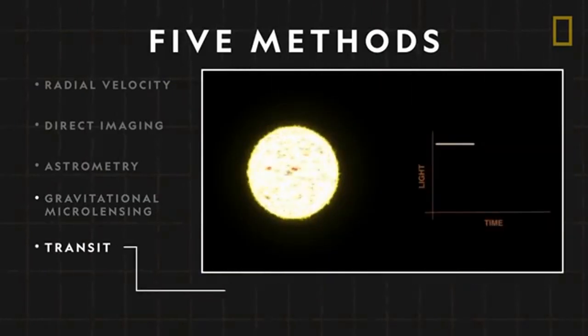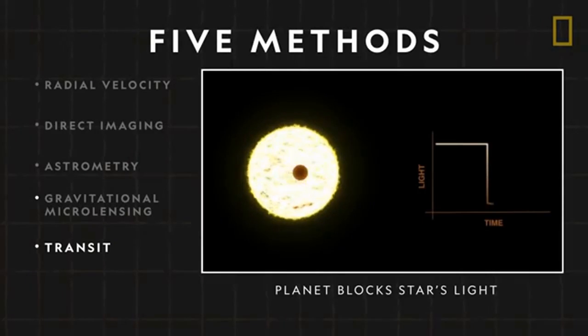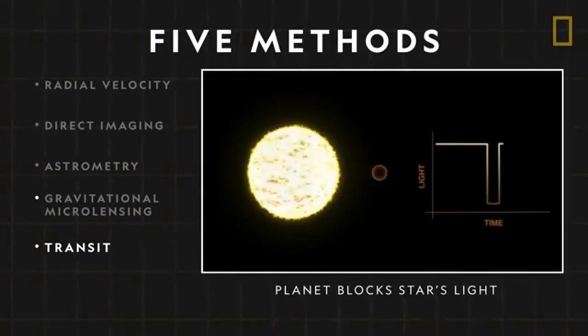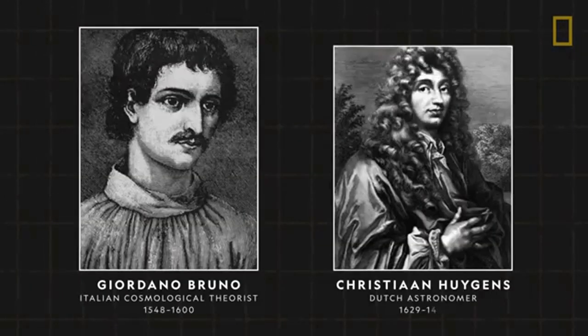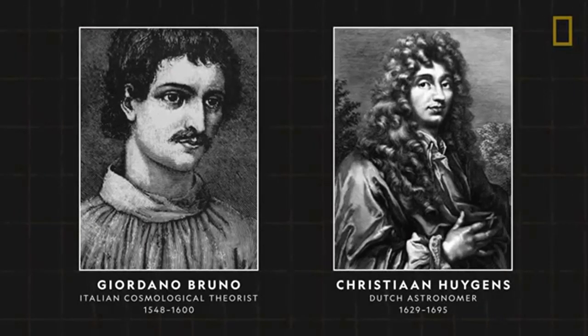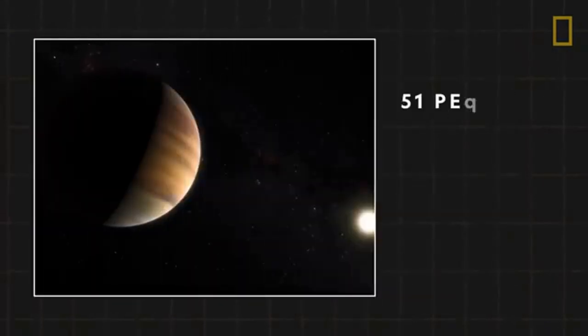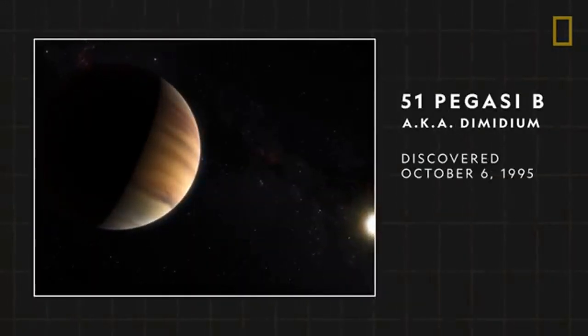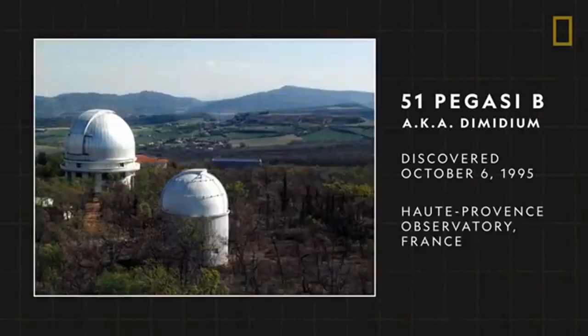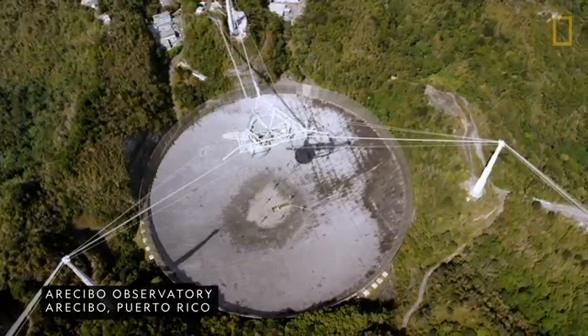Astronomy is going to be a matter of large amounts of data and algorithms that will sift through that data and detect anomalies and candidates that best fit our definition of exoplanets. Forbes claims that modern astronomers will be data scientists.